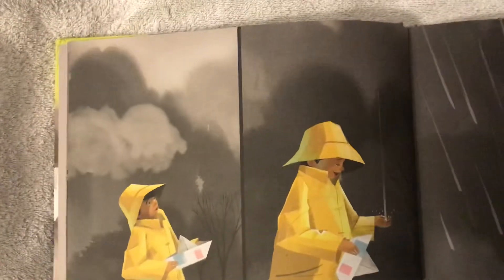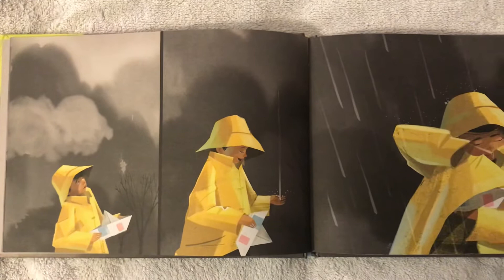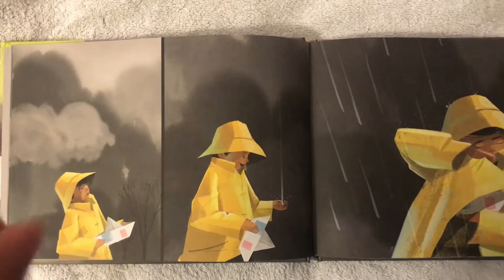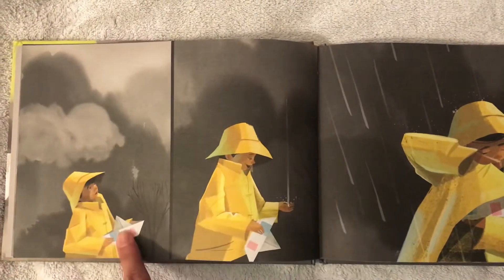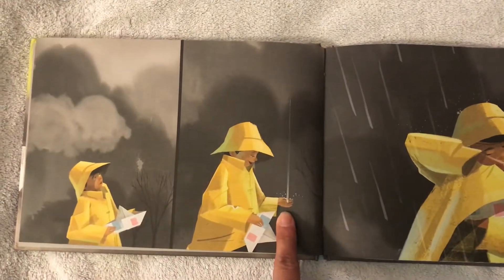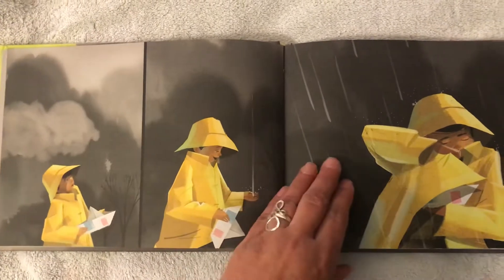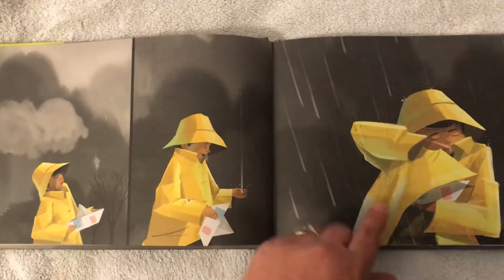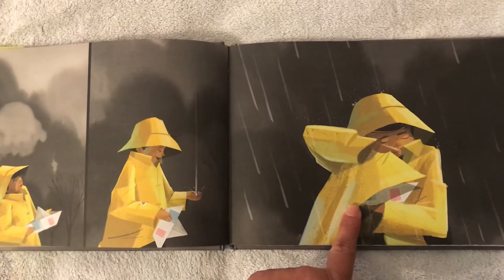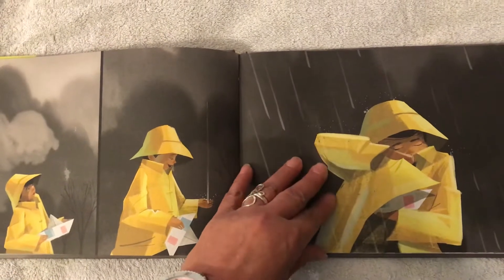He goes outside. What do you see? What type of weather is it outside? What are these called? What does he catch in his hand? Tell your parents. What did he have to do to keep his boat safe from the water?